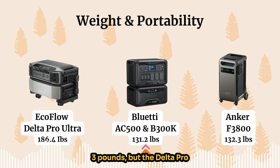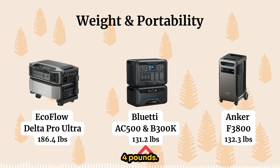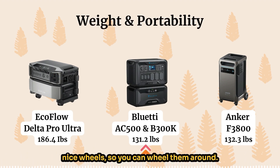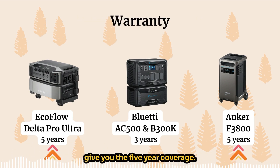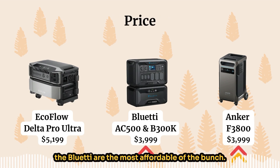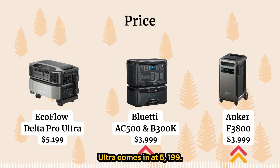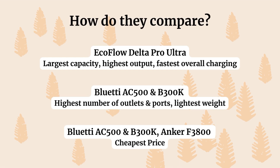In terms of weight, the Bluetti AC500 and B300K is 131.2 pounds, the Anker F3800 is 132.3 pounds, and the EcoFlow Delta Pro Ultra is a whopping 186.4 pounds. The Anker and EcoFlow both include wheels so you can wheel them around; the Bluetti does not. For warranty, EcoFlow and Anker give you five-year coverage, while Bluetti only gives you three years. In terms of price, the Bluetti and the Anker are the most affordable at around $3,999, while the EcoFlow Delta Pro Ultra comes in at $5,199. The EcoFlow Delta Pro Ultra has the largest capacity, highest output, and fastest overall charging. The Bluetti AC500 and B300K gives you the most outlets and ports, is the most lightweight of the three, and ties with the Anker for cheapest price.